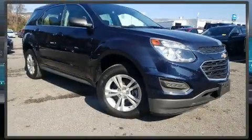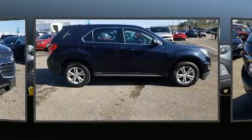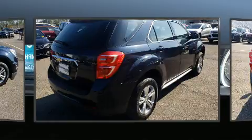You can expect a lot from the 2017 Chevrolet Equinox. With less than 20,000 miles on the odometer, this four-door sport utility vehicle prioritizes comfort, safety, and convenience. It features an automatic transmission, front-wheel drive, and a 2.4-liter four-cylinder engine.